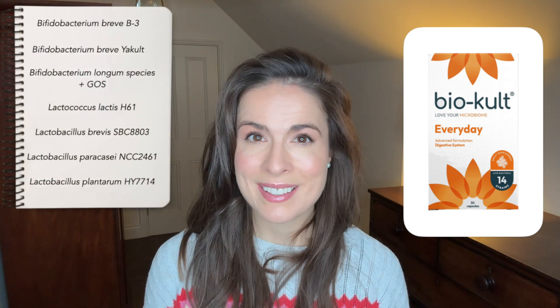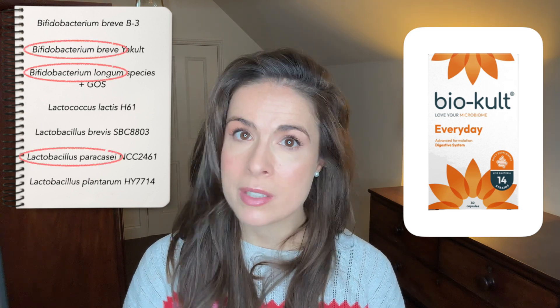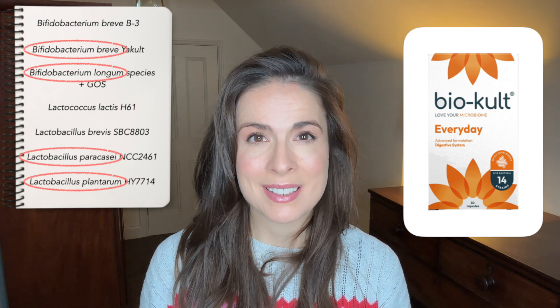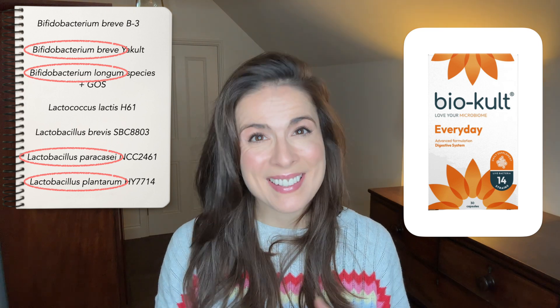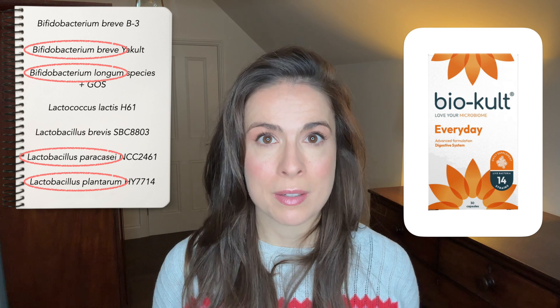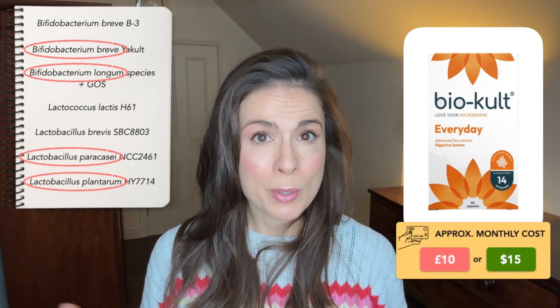First up is BioCult's Everyday Probiotic. I've talked about this one on the channel before because it is generally a good all-rounder. In terms of aging skin, we know it contains Lactobacillus paracasei, Bifidobacterium breve, and Bifidobacterium longum species. These strains aren't the exact ones mentioned in the research, because these particular strains are owned by Protexin in the UK. But it's likely they are structurally and functionally very similar, so they will still influence your skin. These work out at about £10 or $15 a month if you take one a day, which is quite reasonable for a good probiotic.